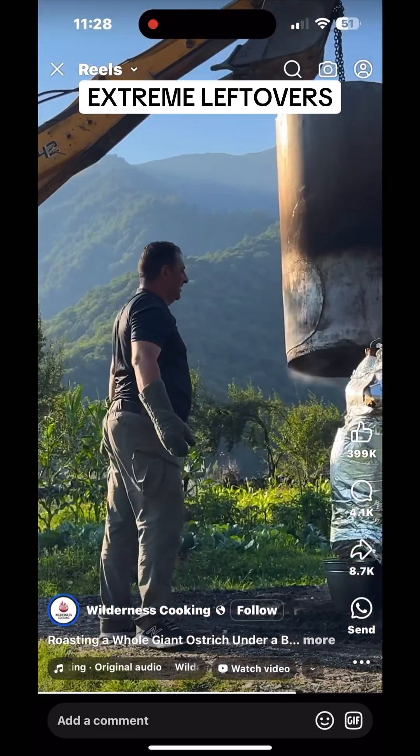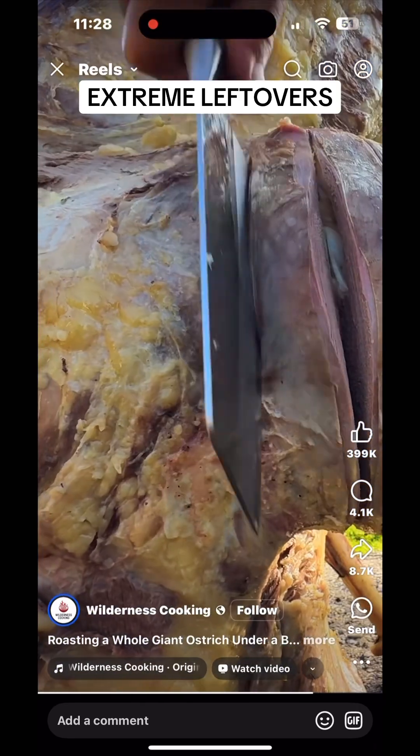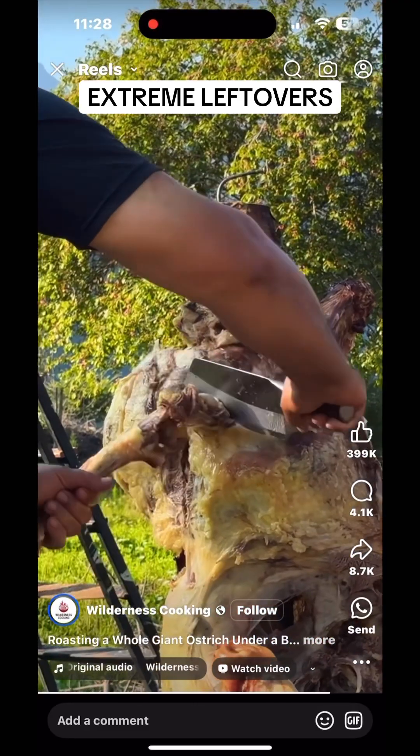What is the expected result of this cooking method? The method described — cooking ostrich in a metal drum with coals and oil — sounds like a hybrid technique combining roasting and braising.